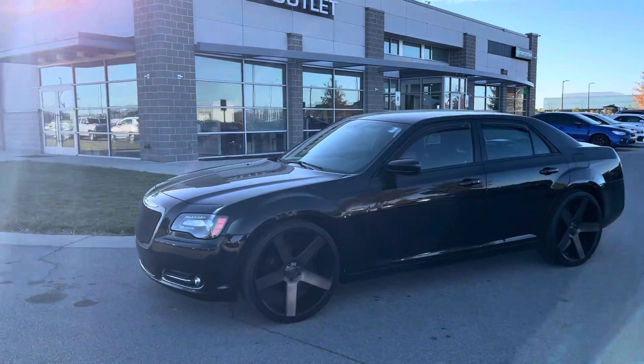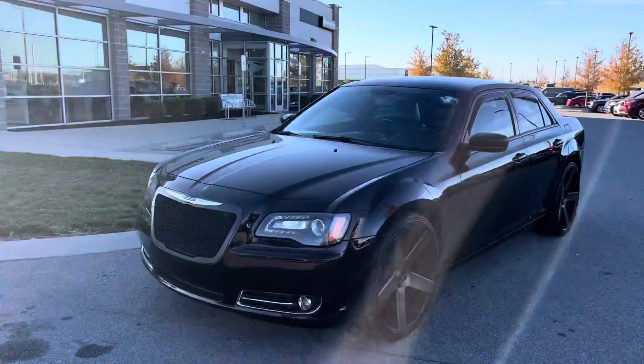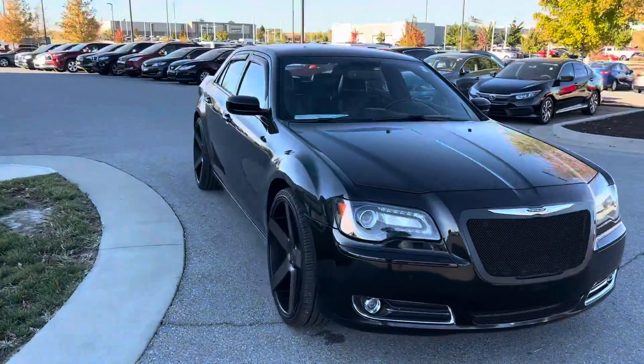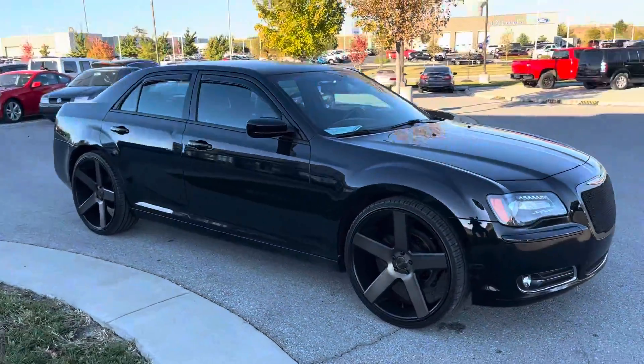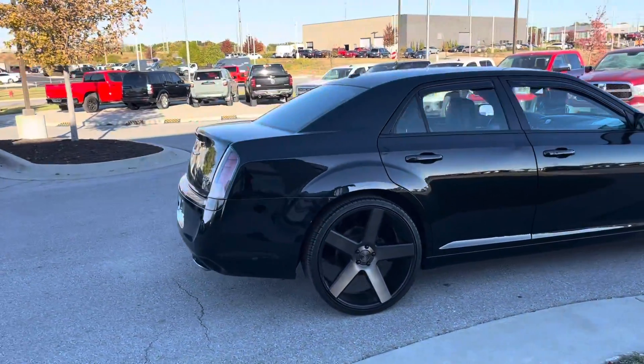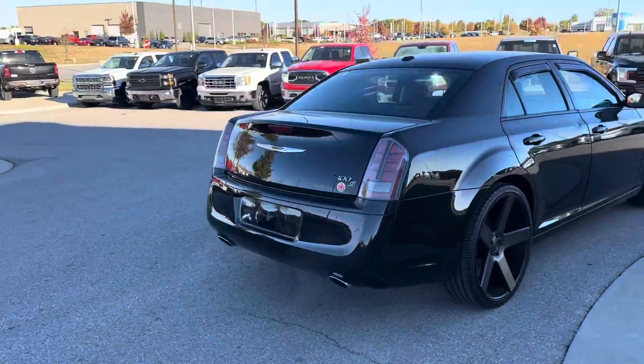Good morning, Jeremy! Draylon Carroll over at Premier Auto Outlet. Here's your 2014 Chrysler 300S, blacked out on dub ballers, riding like a baller. Giving you a quick walk-around video this morning to tell you that it is available and it's ready for your pickup today.